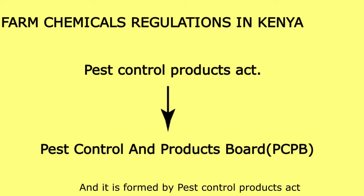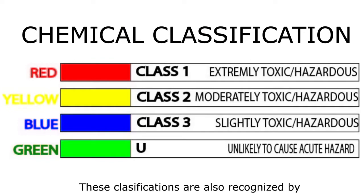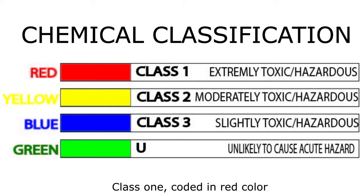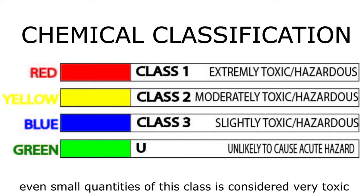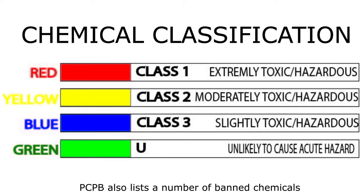The board is formed by the Pest Control Products Act. There are four chemical classes recognized by PCPB, and these classifications are also recognized by the World Health Organization. Each class is color-coded for easy identification. Class 1, coded in red, is considered to be extremely toxic — even small quantities are considered very toxic. Green color codes for chemicals least likely to cause acute hazard.